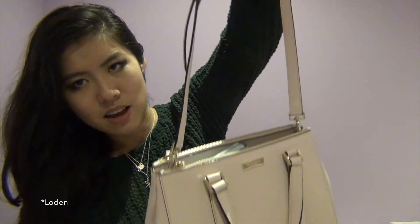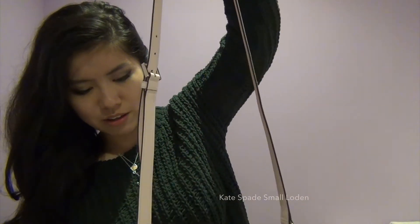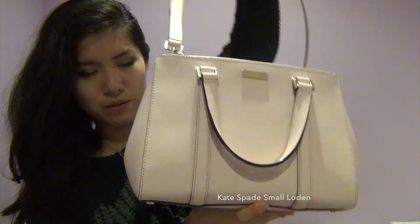Without further ado, I'm going to jump right into my first video, which is a collective haul of all the stuff I've bought within the past two weeks. The first place I went to was Kate Spade, and I was so happy because I got myself a new bag. This is the small Lown in blushing pink saffiano leather — it's literally the most perfect bag because it has handheld straps as well as a longer shoulder strap, making it versatile and convenient since you can go hands-free.